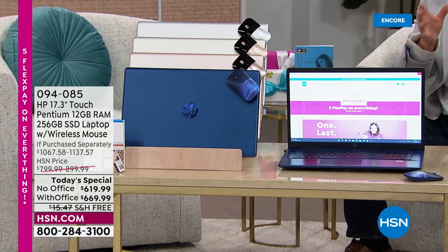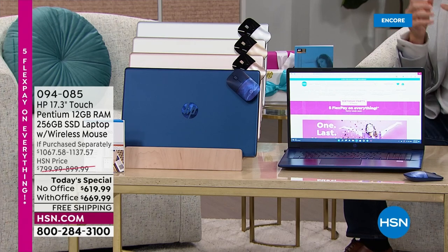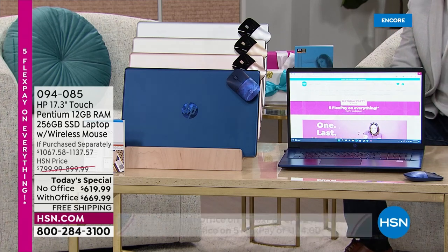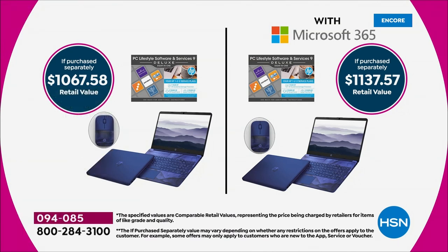If you're looking for an upgrade in your home computing experience, this is a great idea. When you see the overall value versus what we're offering today, if purchased separately at retail it would be $1,067 or $1,137 respectively — a big deal for sure.